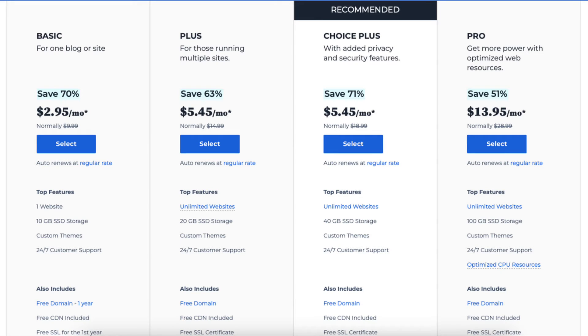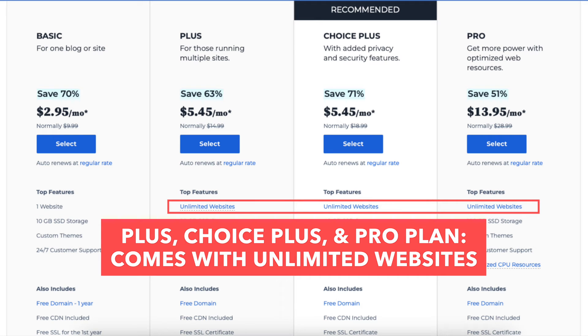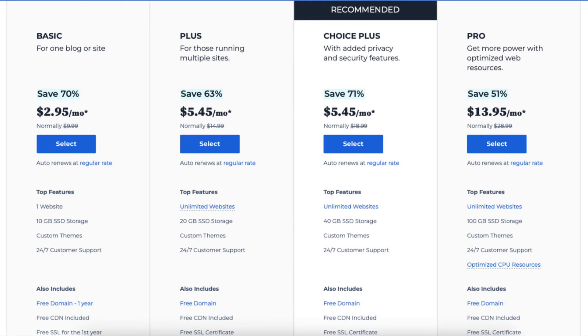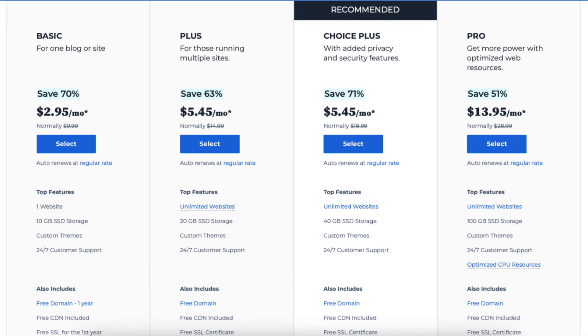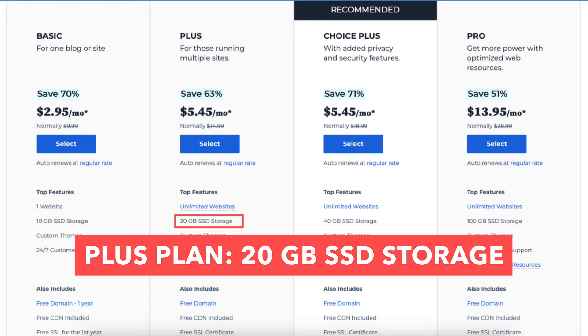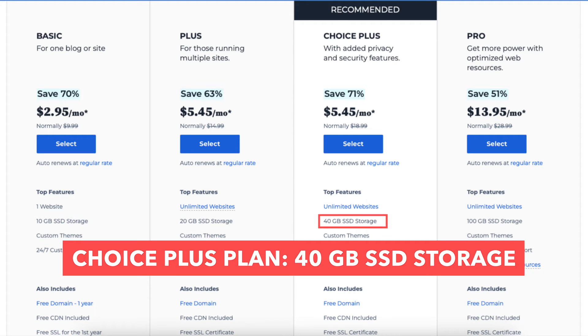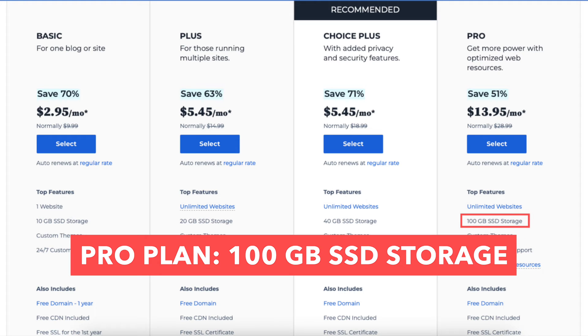The first difference is with the Basic plan you can host one website with Bluehost, while the Plus, Choice Plus, and Pro plans allow unlimited websites. The second difference is storage: the Basic plan comes with 10GB of SSD storage, the Plus plan comes with 20GB, the Choice Plus plan comes with 40GB, and the Pro plan comes with 100GB of SSD storage.